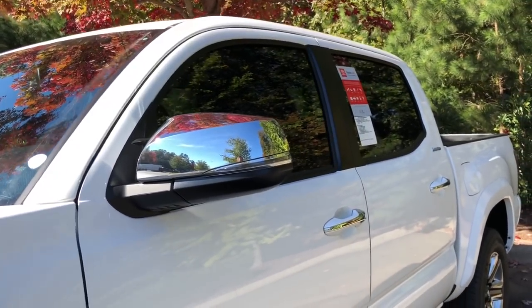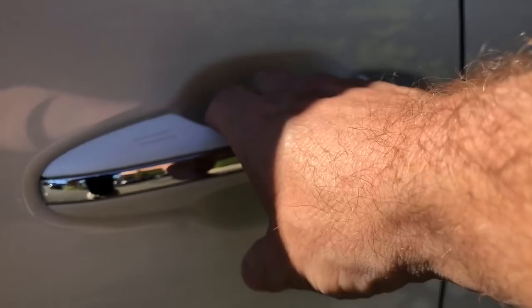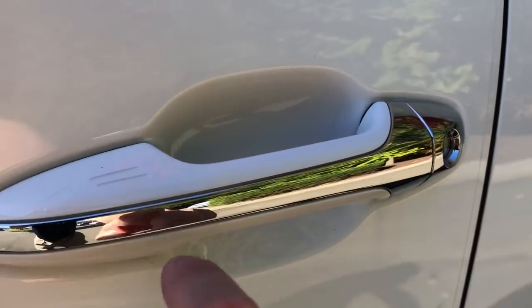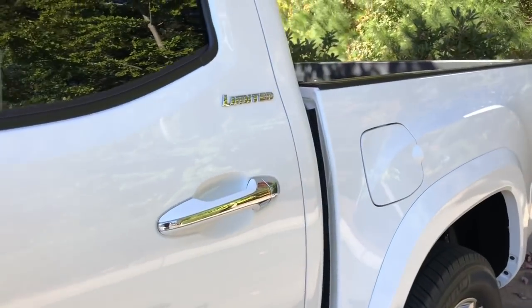Chrome side view mirrors with the turn signal indicator, and it does have a blind spot monitor right there in the side. These are chrome and color keyed door handles with the smart key, so you can just put your hand on it and automatically open it. You can also lock it just by doing that.